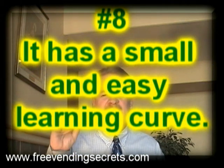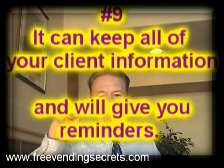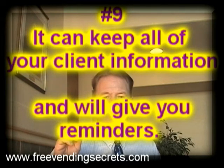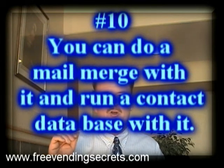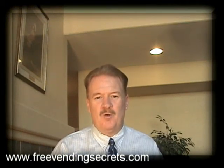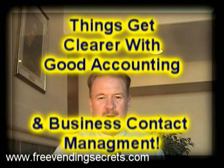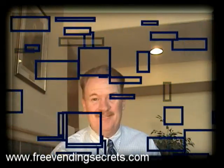Number eight, it has a small learning curve. Number nine, it can keep your client information and will give you reminders. Number ten, you can do a mail merge with it and run your contact database with it as well. The list goes on and on about why I use and would recommend QuickBooks. But one thing is for sure — when you have a good handle on your accounting practices and your business contacts, life gets a lot easier in the vending business.